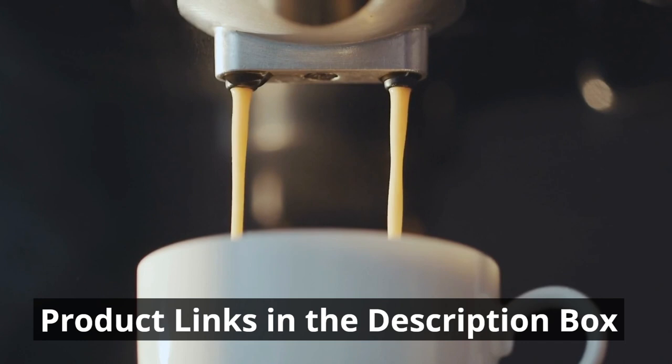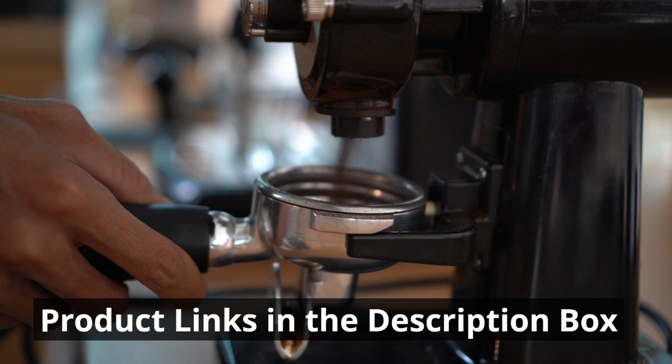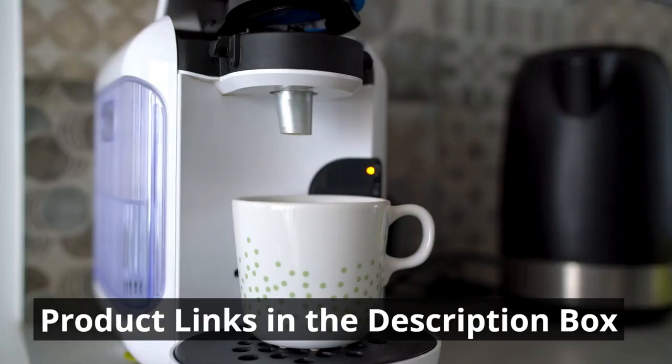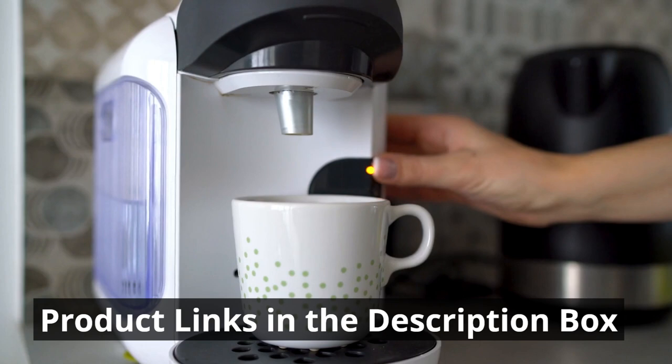For ultimate convenience, the Cuisinart DGB-800 Fully Automatic Burr Grind and Brew and the Zojirushi Coffee Maker offer integrated features like built-in grinders and programmable options, simplifying your morning routine. Lastly, the OXO Brew 9-Cup Stainless Steel Coffee Maker combines sleek design, precise brewing technology, and user-friendly features — a testament to the craftsmanship driving the coffee industry forward. Choosing the right coffee maker is a personal decision based on your needs; these top 10 options offer an array of choices to suit every coffee lover.